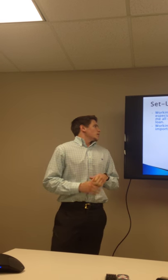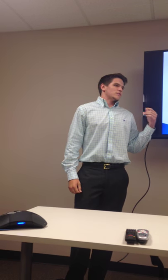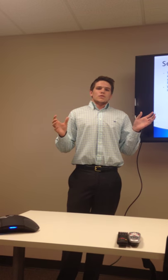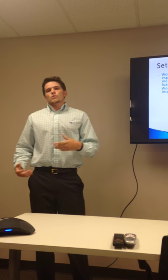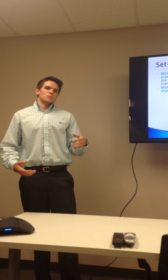Working with the setup team was especially helpful. They did a great job explaining all the different documents and the different third-party services you have to call on — flood certifications, Social Security, and all those things. All the terminology was foreign to me at first, and I didn't really get to see what those documents were until we worked with the setup team.